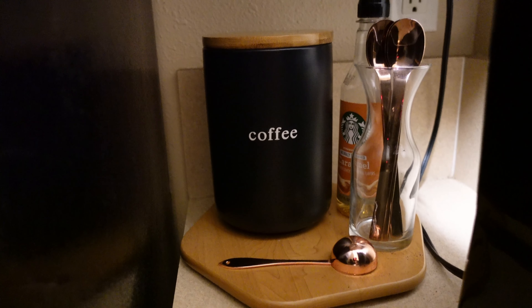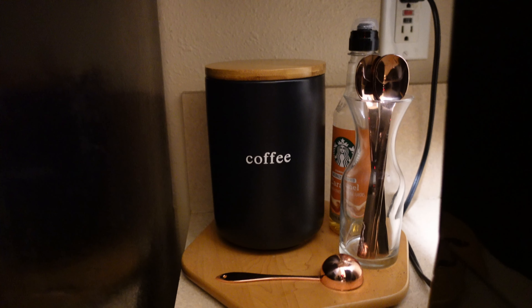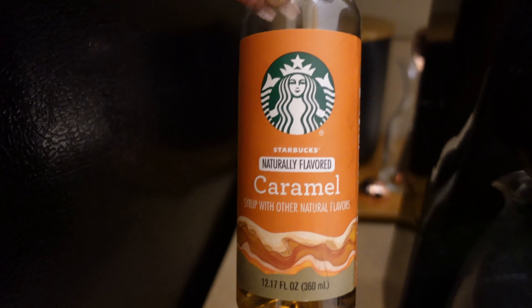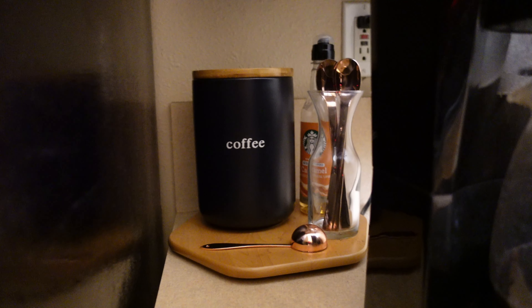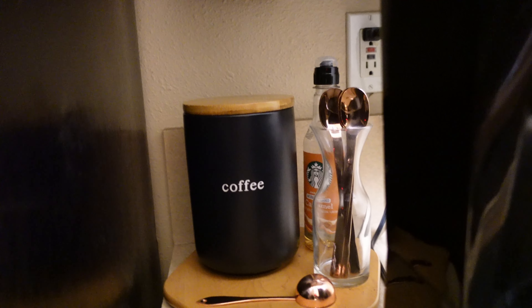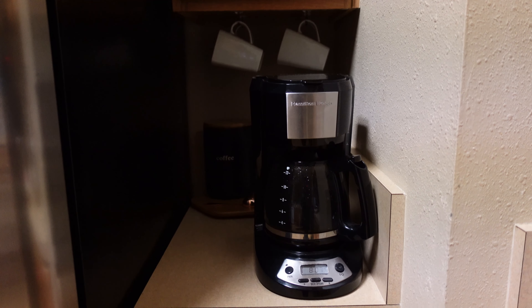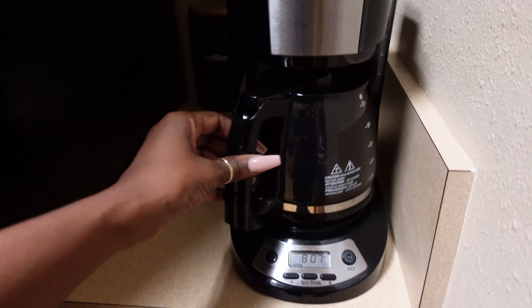I don't necessarily want my spoons in here but it's all that I have right now, so I'm just gonna leave it like this until we move and then I'll do a whole coffee bar type video if you're interested in seeing that. I also have some Starbucks caramel flavoring. I would love to put other things back here like sugars, cinnamon, maybe some nutmeg - just some cute little stuff for a coffee bar - but I absolutely don't have the space for it. It is the perfect coffee setup for just me and my partner.